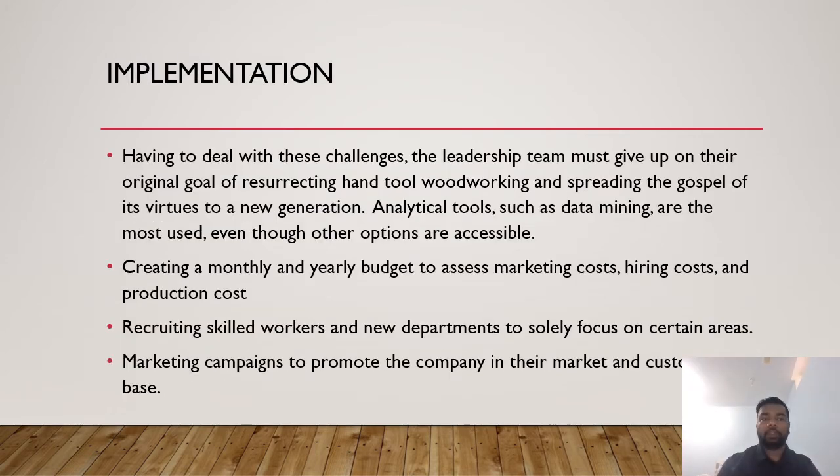Now for implementation: first, the leadership team must align on their original goal of resurrecting hand tool woodworking and spreading the gospel of its virtue to a new generation. They need to start implementing analytical tools such as data mining. Second, create a monthly and yearly budget to assess marketing cost, hiring cost, and production cost. Third, recruit skilled workers and new departments to solely focus on areas the company is lacking. Finally, launch marketing campaigns to promote the company and grow its customer base.